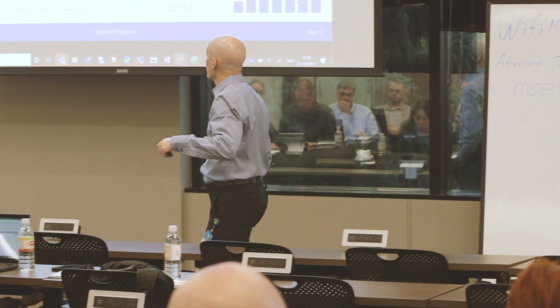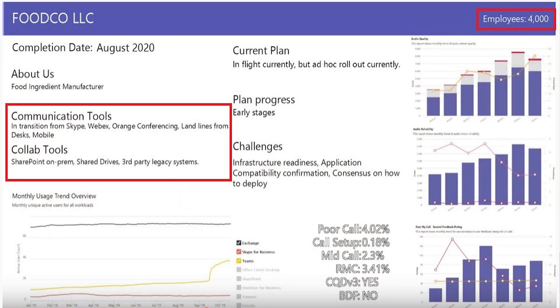Moving on from that one — why are there so many food companies? Competitive industry. I haven't seen so many food companies come to the same event. But you are in the Midwest — bread basket of the world. Kunco LLC — you probably know who you are by this point if you're in the room. You can out me, I can out you. In transition from Skype, WebEx, audio conferencing, landlines, desk phones, mobile. They use SharePoint on-prem, shared drive, third-party legacy system.